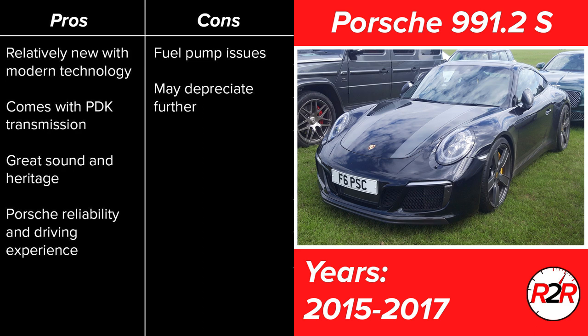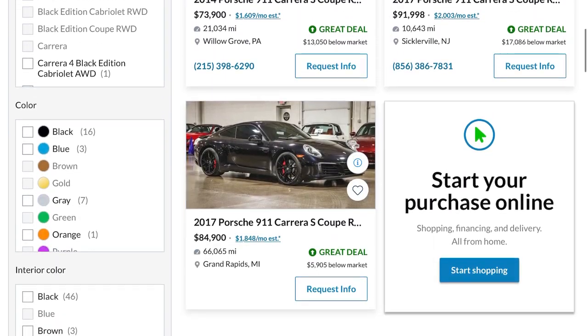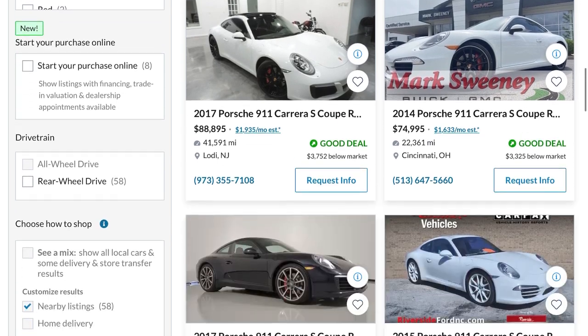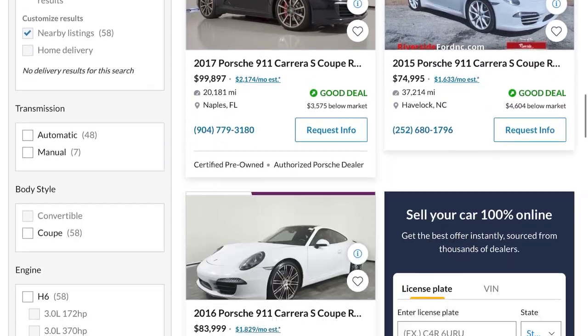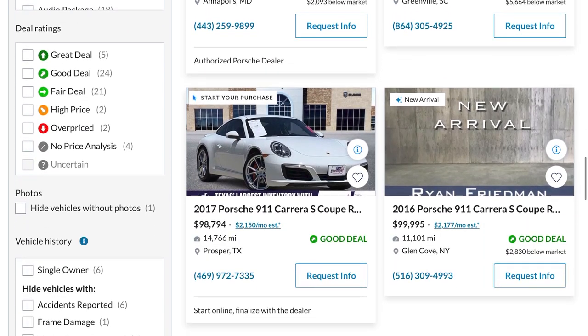The only two things I can knock it for: they've been said to have quite a bit of fuel pump issues — a pretty common problem but a pretty cheap replacement. And they might depreciate a little bit further, though nobody can predict the 911 market — if you try to buy one from the 90s, good luck, because they're worth double what they were when new. Looking at what's available currently, they're pretty much all over the place in the $90,000 range, some in the $80s, but your best examples are going to be $85,000–$95,000 in the Carrera S version. All in all, this is one of the best all-around performance vehicles you could buy.